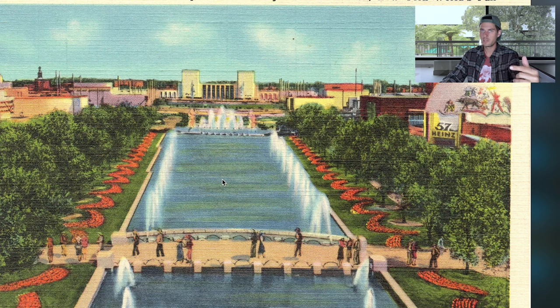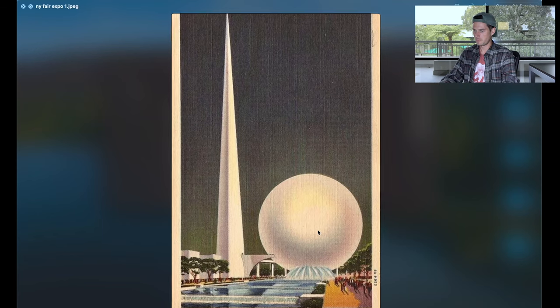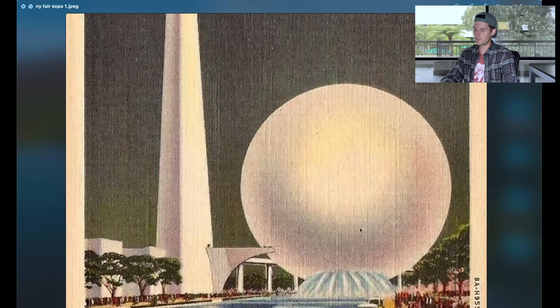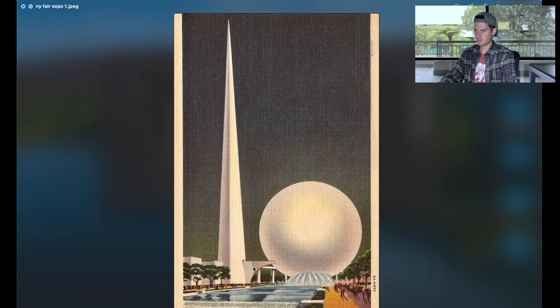Stuff like — go find where these ponds used to be, where these canals used to be. Nowadays they're dry, they're empty. We don't use them — not because it wouldn't be a good thing to, but because they've been decommissioned, put out of use, and nobody really knows anything better. Here's the Trilon and the Perisphere — this huge sphere right here.